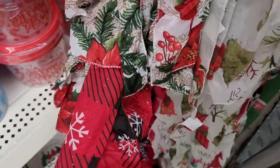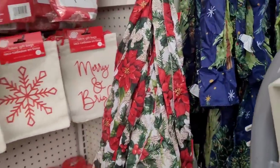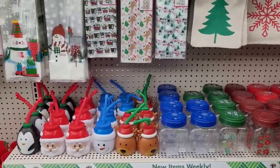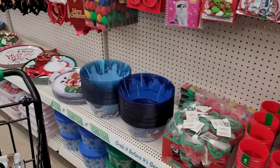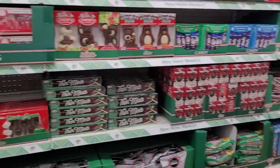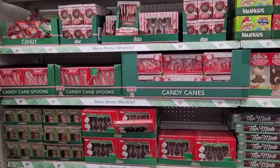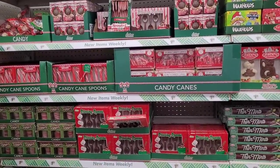And we have this one down here. So those are the ones I'm seeing. Over here is all of the candies, all of the goodies! I have the chocolate spoons, cocoa bombs.